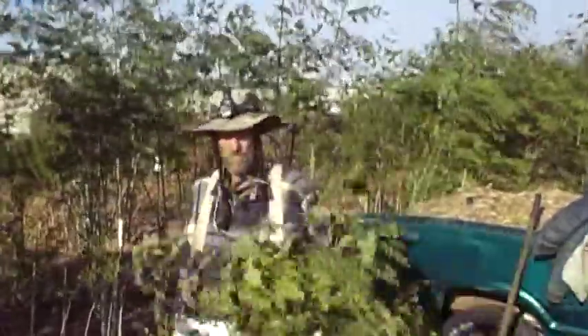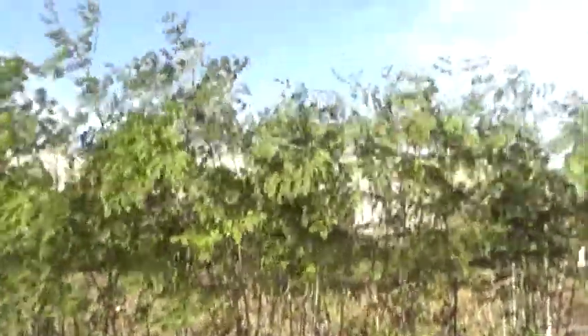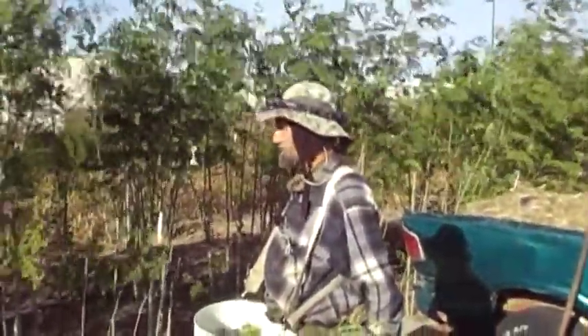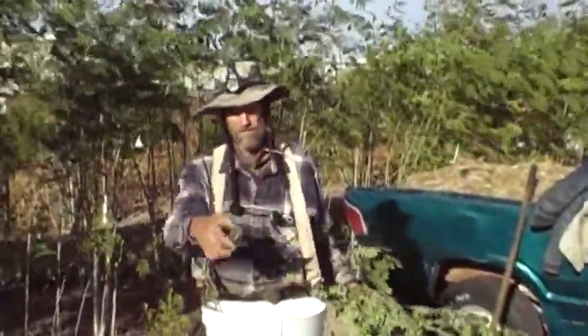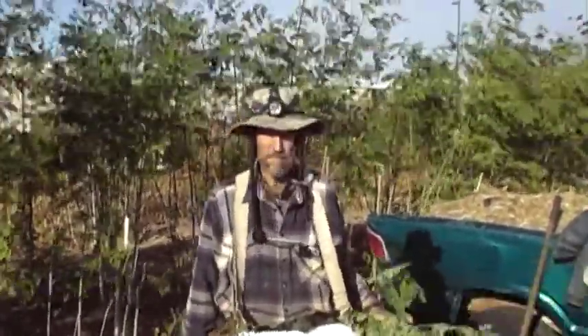As you can see, the moringa is still nice and green. It's been five months and one day since it was sown. This is the moringa that's grown in the poor soil. I've got some over there that's 13 feet tall, which I dug up some of that, and we'll see that in a minute.